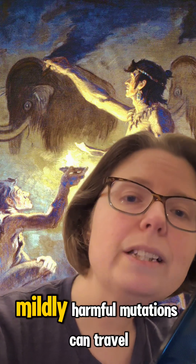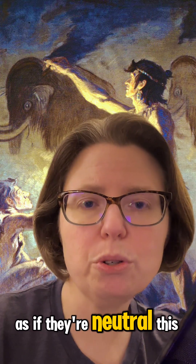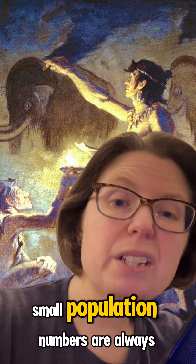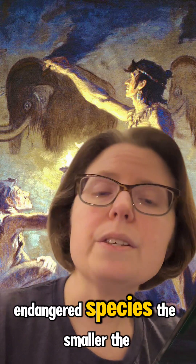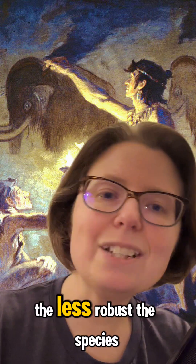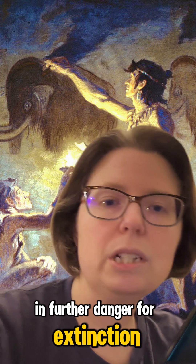So in effect, mildly harmful mutations can travel around small populations as if they're neutral. This is the reason small population numbers are always a concern for modern day endangered species. The smaller the breeding population, the less robust the species, which may subsequently put it in further danger of extinction.